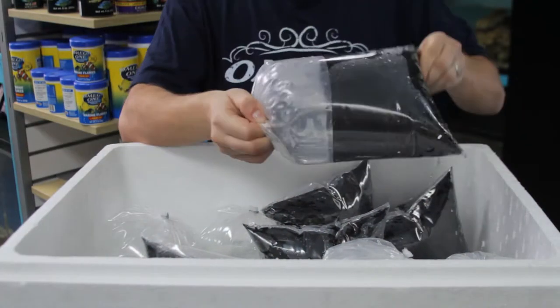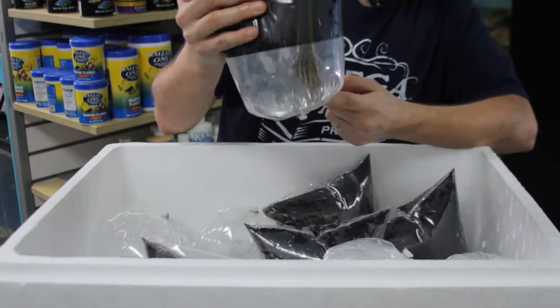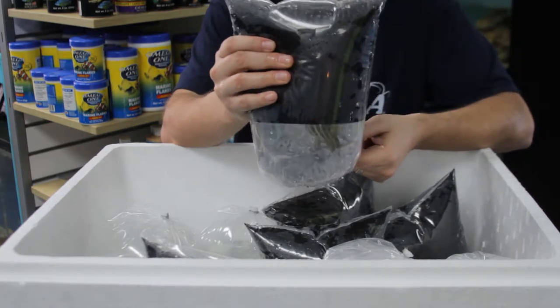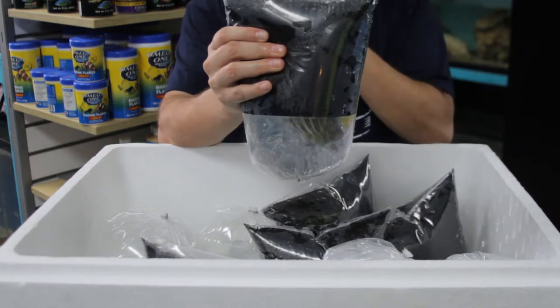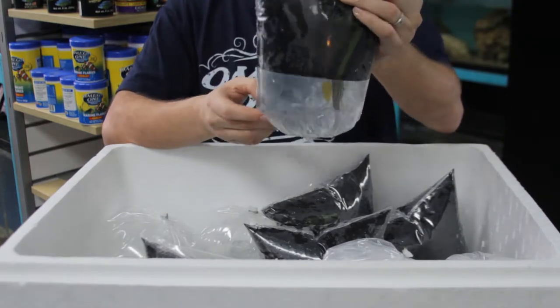This right here is a sailfin tang — they're a little hard to see in the black bags. Pretty tang. They are aggressive towards other tangs unless you have a group of them. They eat algae and don't bother corals, so they're great in a reef tank.